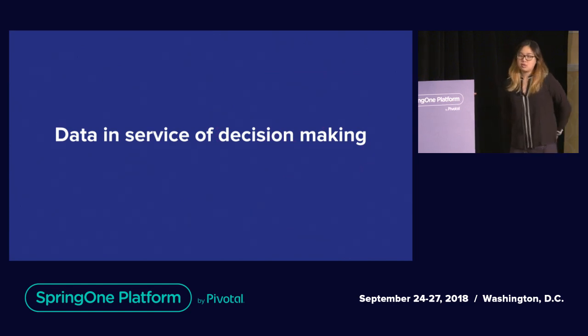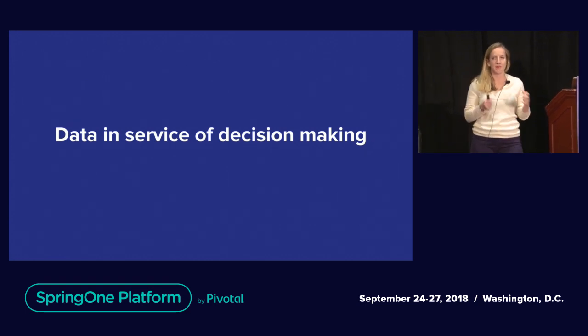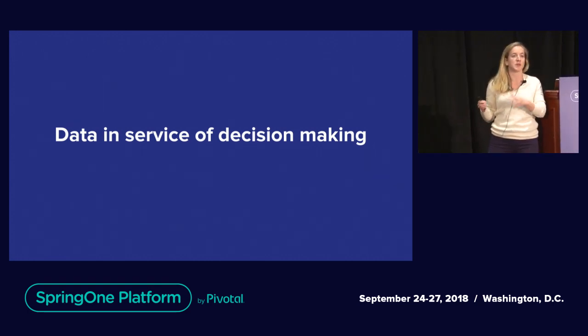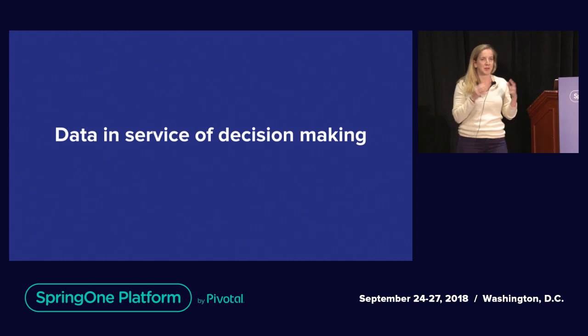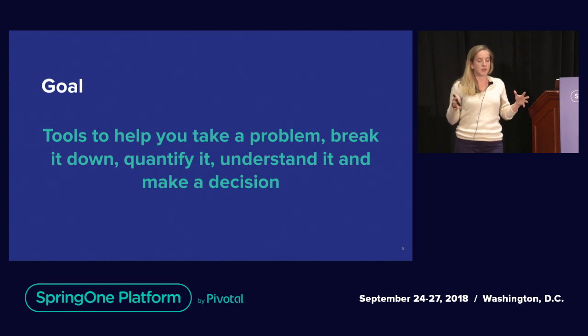This talk is called Data-Driven Decision-Making, but what we really mean is data in service of decision-making, with the emphasis on the decisions you're enabled to make. Data tends to be glorified sometimes, but it doesn't matter if it's not helping you make better decisions and take better actions as a team. The end goal is decision-making — we're going to talk about a framework that lets you take a problem, break it down, quantify it, understand it, and then make the decision you need to improve your teams and your work.